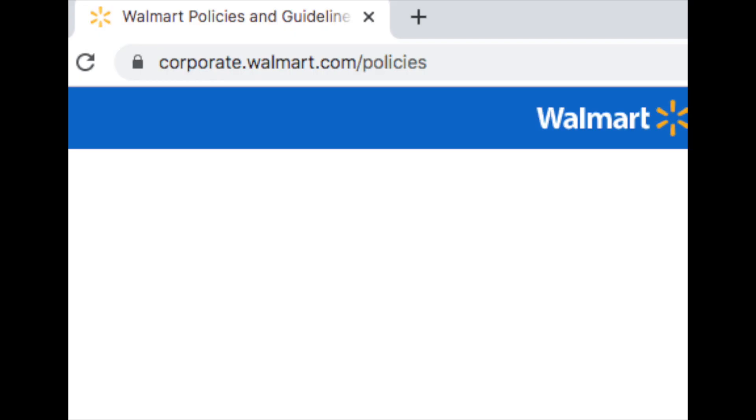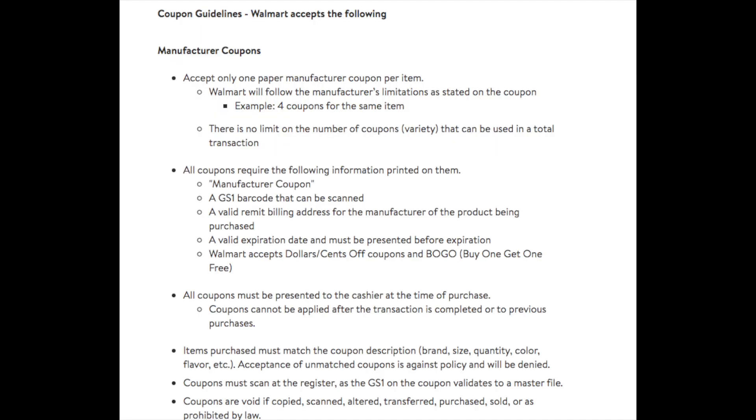If you go to this website — it's actually on the Walmart site — to look up all of their policies, it's corporate.walmart.com/policies. You can find this on the Walmart website, or just type in 'Walmart coupon policy' and that's where it'll be. They have their guidelines for coupon usage and so on. You could pull this up on your phone or print it out, whatever you want to do — throw it in your coupon binder, perhaps.